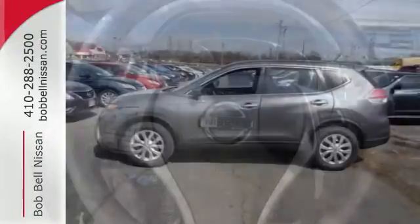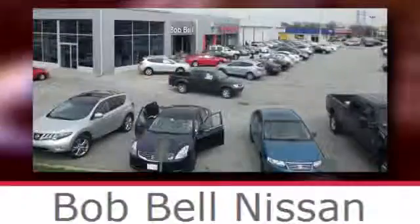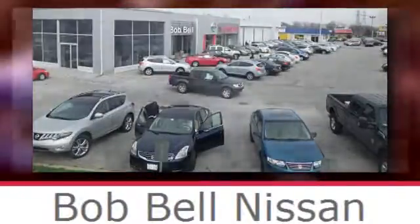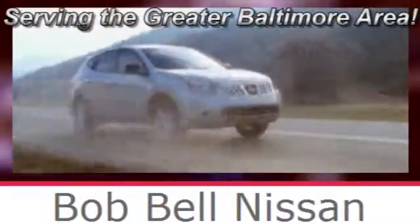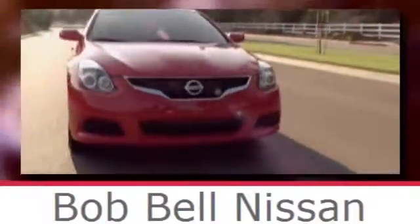Take your drive to new heights. Come test drive this 2015 Nissan Rogue. Bob Bell Nissan Kia, serving the greater Baltimore area for all your automotive needs. Discover our great selection of new Nissans today. Here's the one for you.